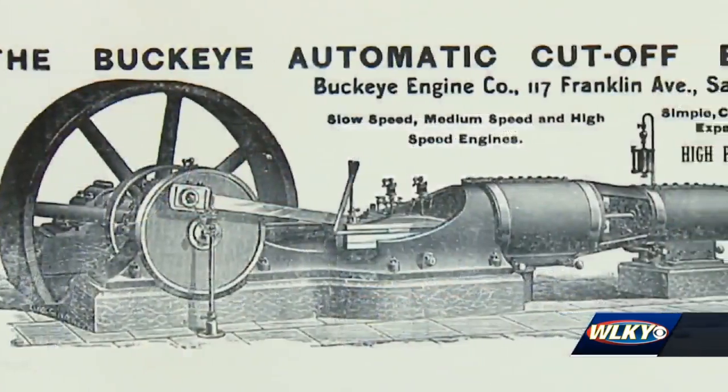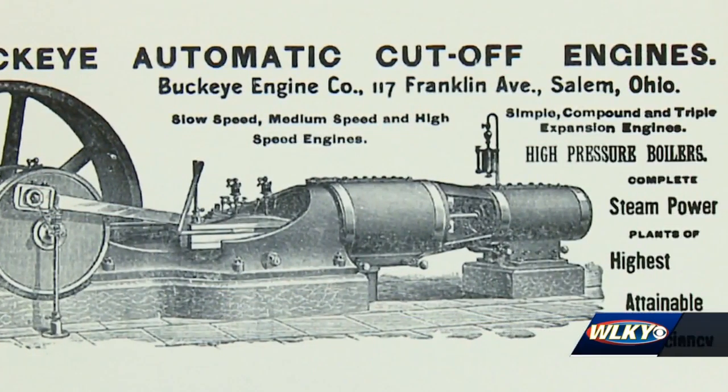That engine — that one engine would have transferred the power through the entire mill and ran anything mechanical in the whole mill. And they also, at the time that they installed it, put a dynamo into the mill, which would have been cutting-edge technology at that time.